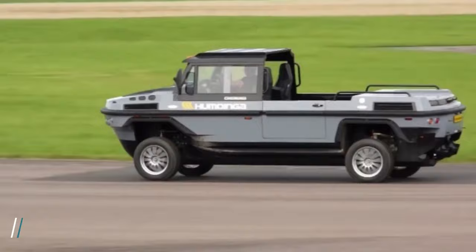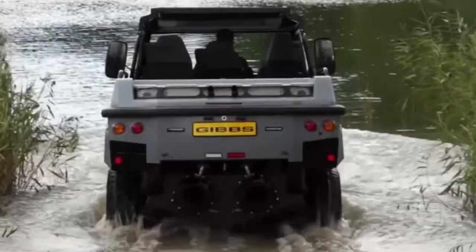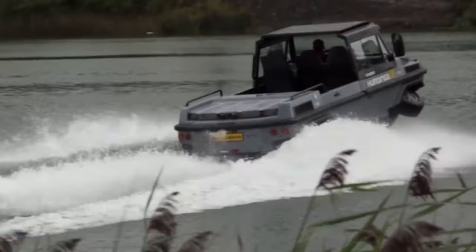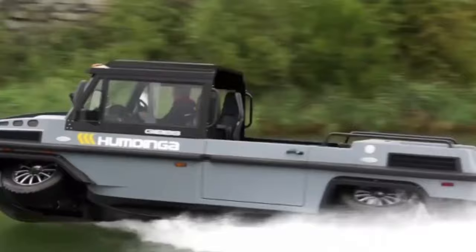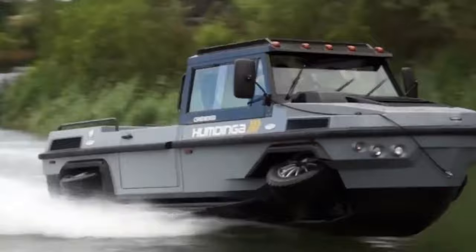Humdinga: At the 2015 IMDEX Asia, Singapore Technologies Kinetics announced their plans to kickstart production of the Humdinga, a formidable amphibious all-terrain vehicle. This 4x4 truck impressed attendees with its versatility and potential for disaster response missions. STK expressed confidence in securing a launch customer soon. The Humdinga boasts impressive specs, including a powerful turbo-charged diesel engine enabling over 100 km/h on land and 30 knots in water. With a length of 6.6 meters and a capacity of nearly 1 ton, it can accommodate up to 9 people. Designed for tackling challenging terrains and waterways, the Humdinga is ideal for search and rescue operations, particularly in regions prone to natural disasters.